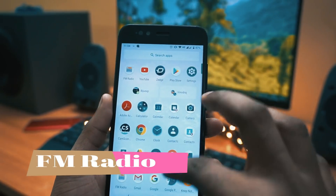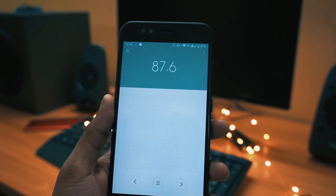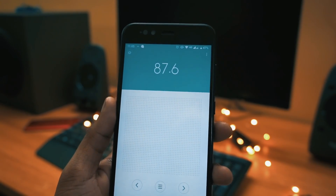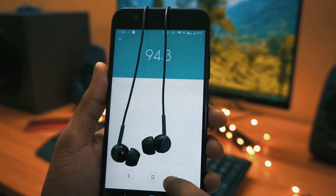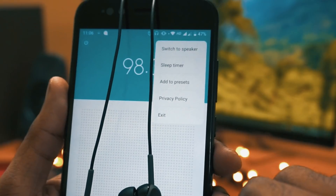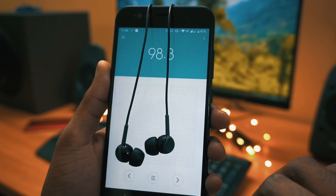Moving to the next in the list is FM radio. After the Pie update, they have finally included FM radio. To use it, plug in your headphones and choose your stations. If you tap the three-dot menu in the top right corner, you will also get the option to switch to speaker mode.